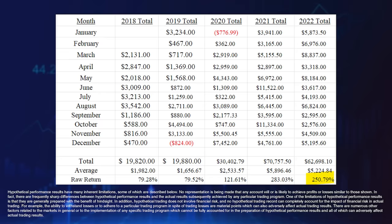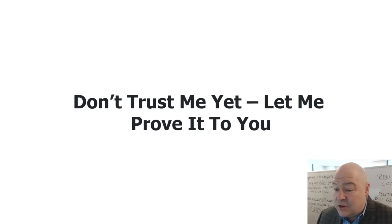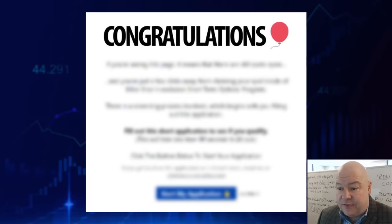Not only did the strategy I'm going to teach you today help me generate a return of 283% on my live trade signals in 2021, it helped me generate a return of over 250% in 2022, a year when many people lost a lot in the market. I believe you can do this even if you're a total beginner, even if you don't have a lot of time to trade every day, and even if you failed to trade successfully before. Don't trust me — let me prove it to you. At the end of the training, I have a very special announcement about some openings in my live trading room.